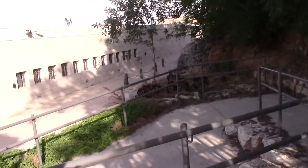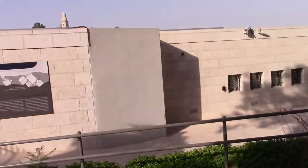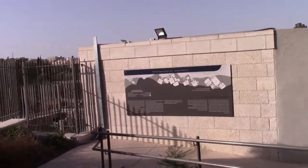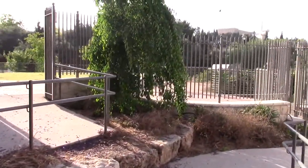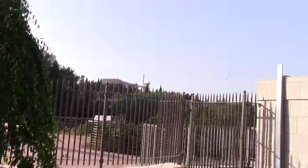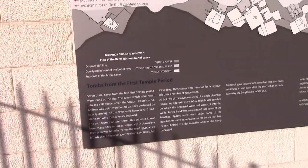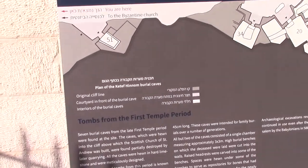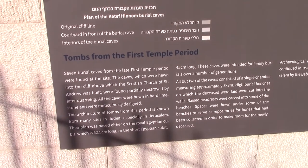There are more informational placards here, and this is the Bagan Center right in front of us. And then in the background, that's the Monte Fiore windmill. So there are lots of interesting sites here in very close succession, and this tells us about the seven burial caves from the late first temple period that were found at the site.